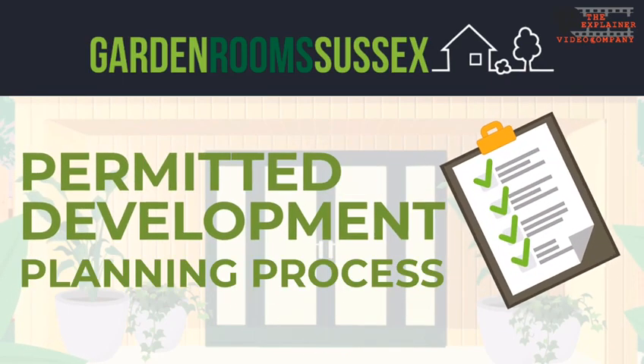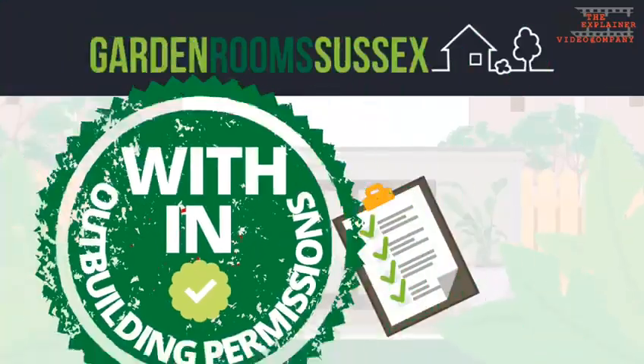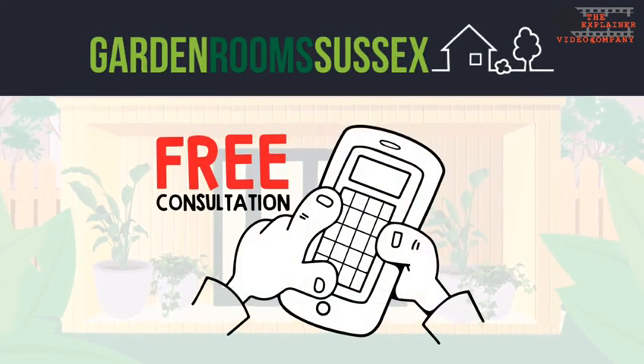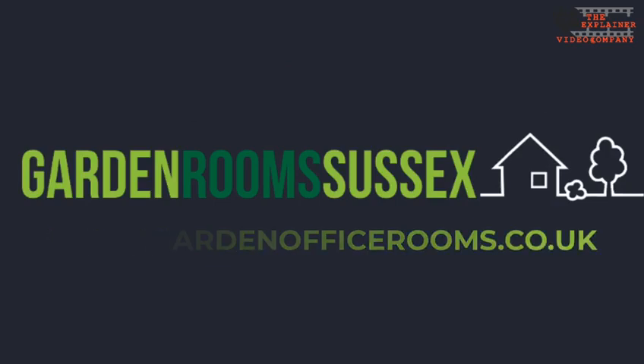Garden Rooms Sussex can also guide you through permitted development and the planning process. Usually our garden rooms all fall within outbuilding permissions, but it is always a good idea to know if you require permission to build a garden office pod. Get in touch to find more information at www.gardenofficerooms.co.uk.